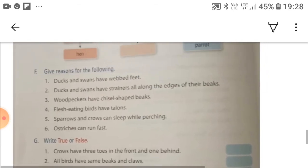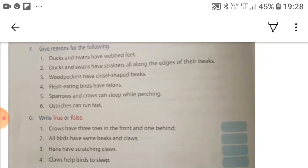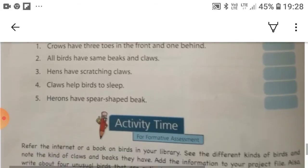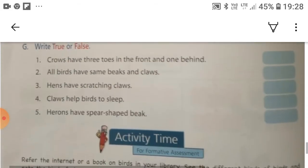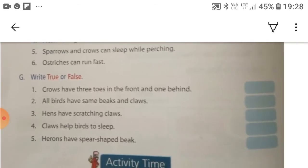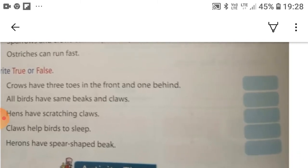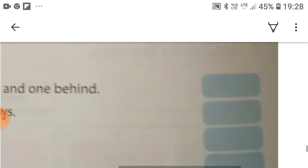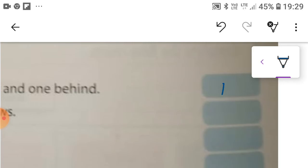Now the G part of exercises of chapter 7, which is given on page number 38. Part G is: write True or False. The first statement: crows have three toes in the front and one behind. This statement is true.